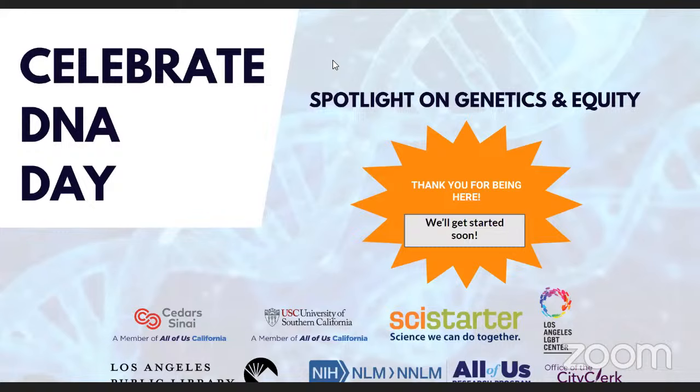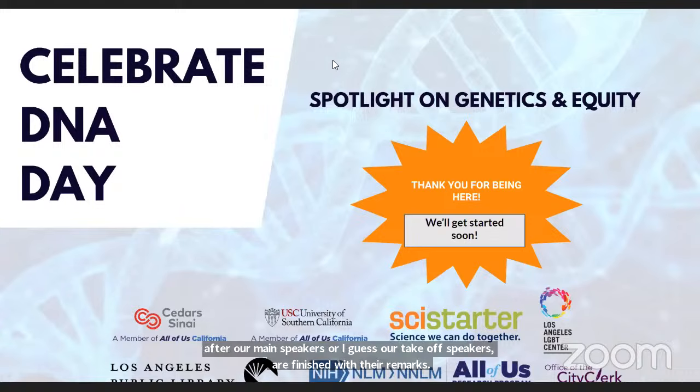Hello everyone, welcome to Celebrate DNA Day. This initial part is the live stream, so we have a camera pointed at our inner fishbowl. We'll turn off the live stream as we get further into the event — we want to inspire some community dialogue after our main speakers finish their remarks in about 10 to 15 minutes. Folks watching live, don't worry, we have lots more Citizen Science Month events for you to tune into later.